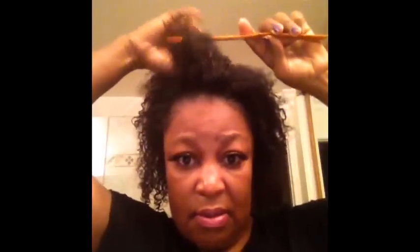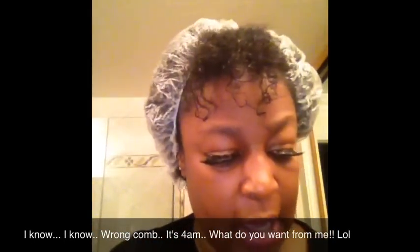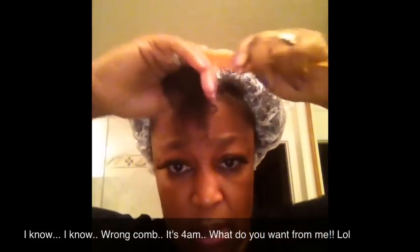Look at my curls! I'm shrinking up big time. I'm going to go ahead and try another roller set. I'm going to use the Motions foaming wrap spray, and I have this bag on my head to keep my hair moist while I work. Gizmo has to pee — hold on!